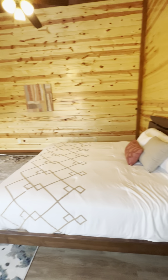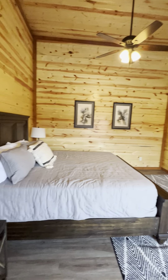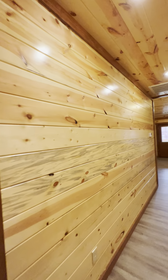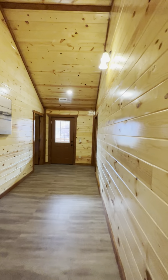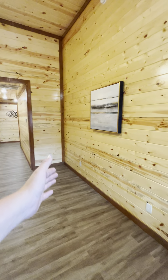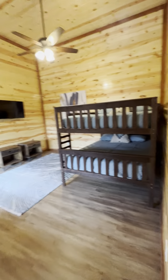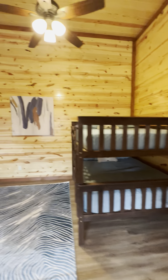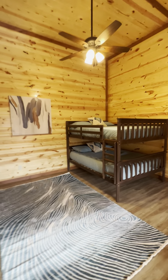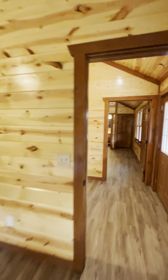We've got a king suite here with vaulted ceilings in this upstairs space. I've seen cabins similar to this where the empty space they'll build in some custom bunk beds. We've got our queen bunks here, and this room is large enough you could add in a second set of queen bunks in that room.